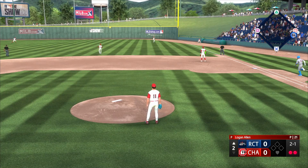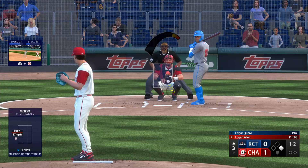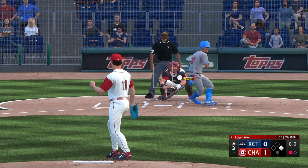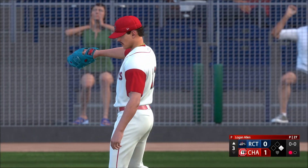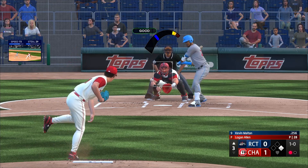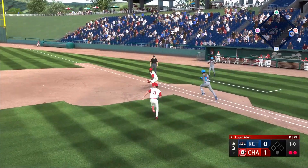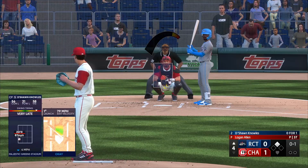I am probably going to change that curveball to a slider because those are two entirely different things. What I do know for sure about Logan Allen is that he is a soft-tossing lefty. That two-seam fastball sits around 88 to 90 miles an hour, but he has great command with it, so it plays much better than a 90-mile-an-hour fastball normally would at this level. In general, he just has great command.